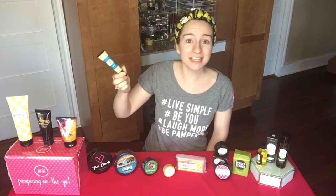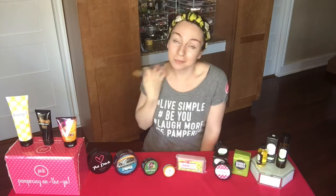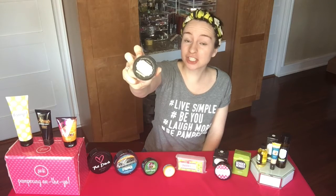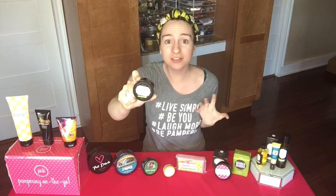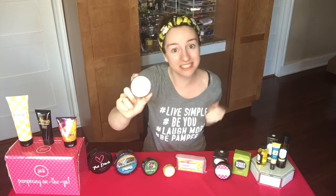Another great product in the kit is this Zit Zapper. We all get the occasional breakout or blemish, and this is the first thing you're going to reach for. This Whole Lava Love Volcanic Ash Exfoliator is also in the kit this month. It will completely exfoliate your face, making it so soft and smooth, and it has volcanic ash in it so it's a little bit of a detox as well.